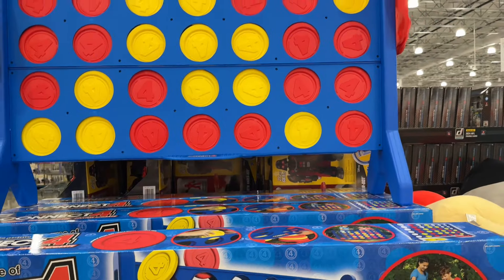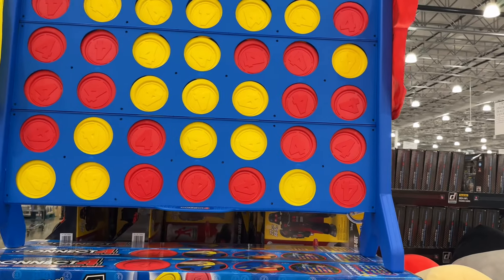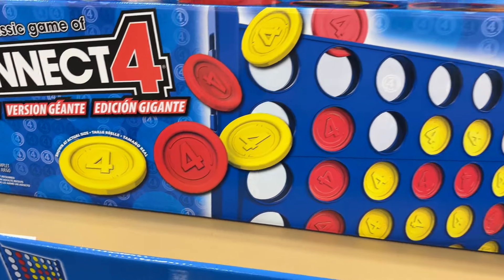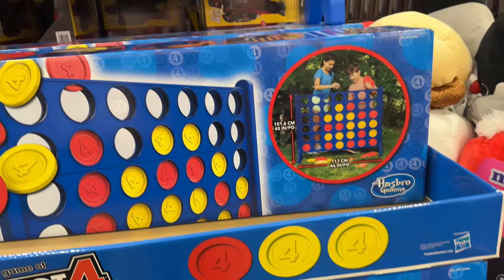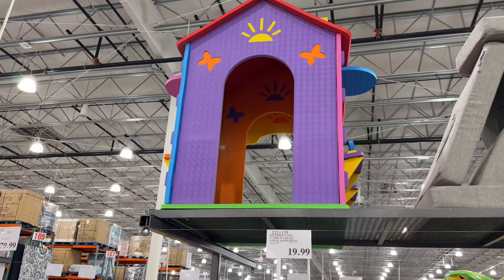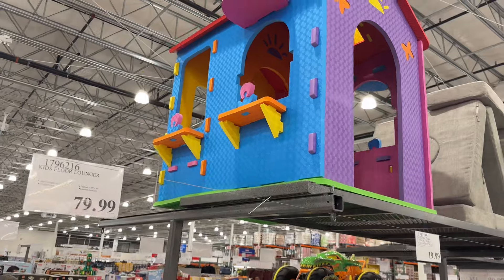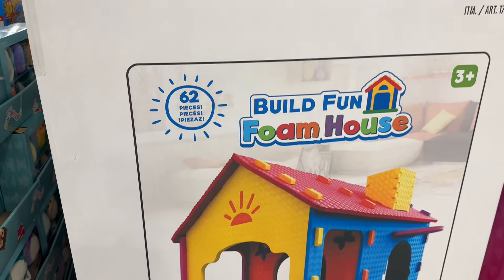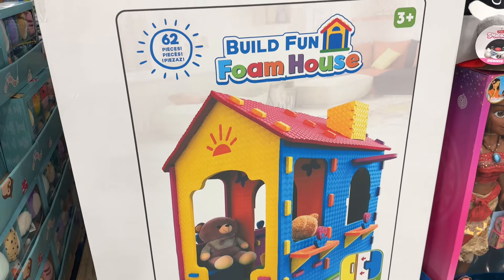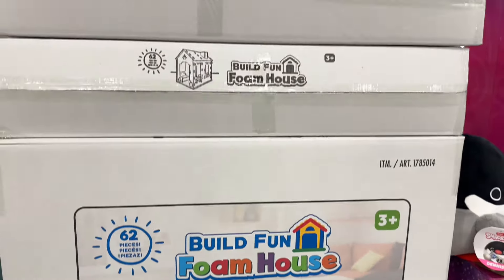They have this giant Connect 4 for $70 — it has 42 game pieces. Look how cute that is. And this is a Build Fun Foam House for $120. It's a total of 62 pieces, ages three and up. I think this is cute — it has like a window.